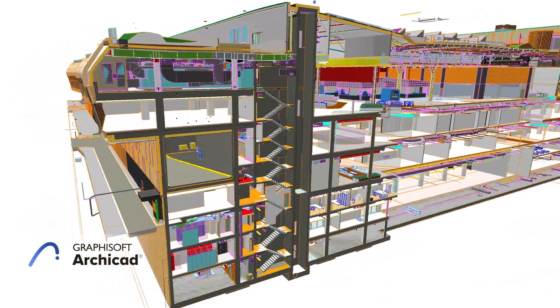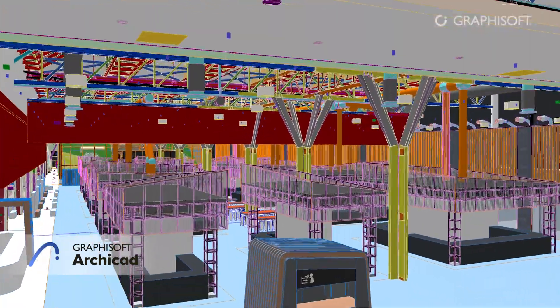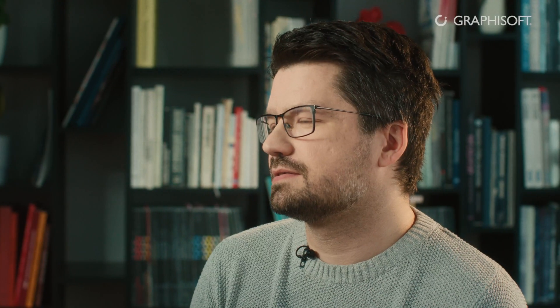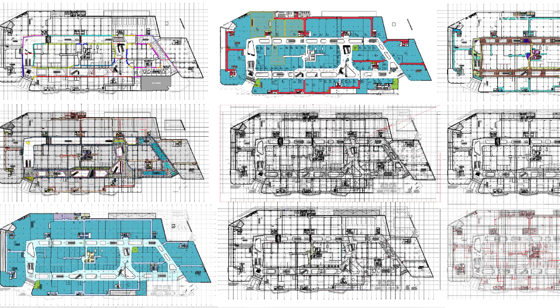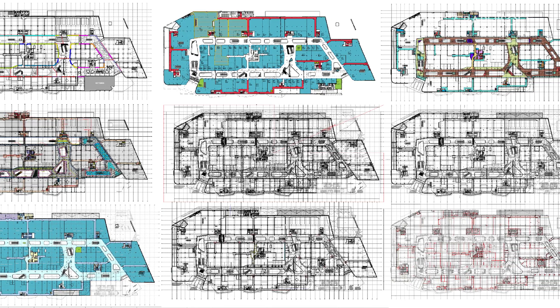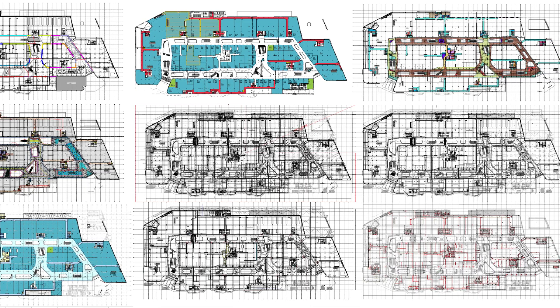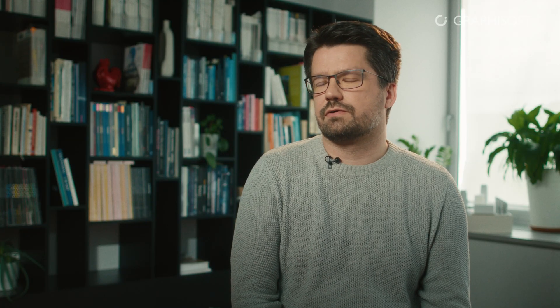We upgraded the files to new Archicad versions, which was not an easy process, but in the end it saved us time because those new functions brought new capabilities. The graphic overrides helped us create a lot of different layouts without human intervention. We were able to create workflows that were more automated and more error-free.